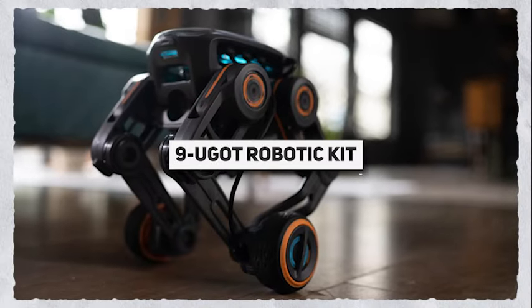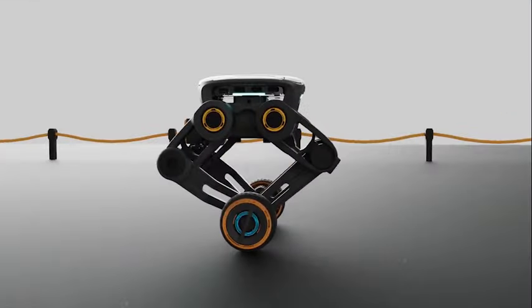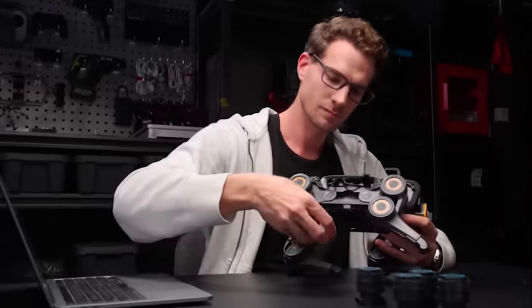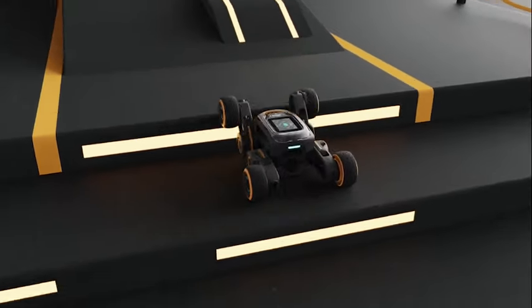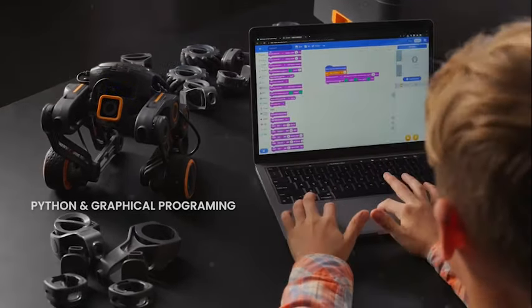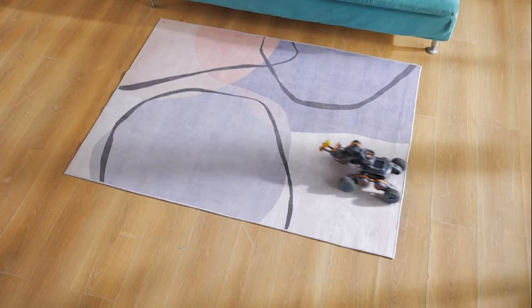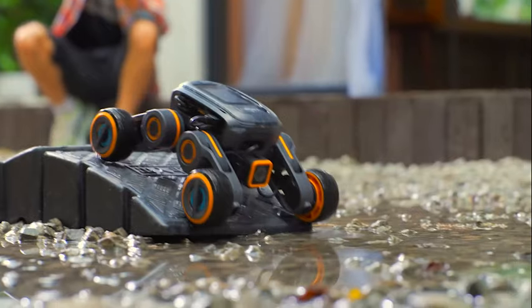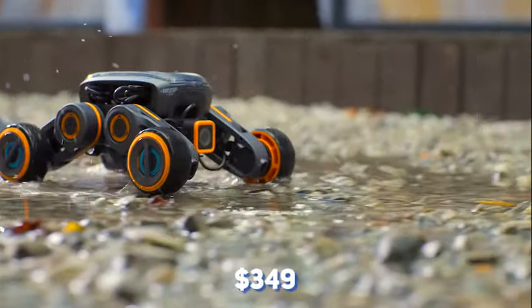A drone, a boat, or a Boston Dynamics Robotic Dog — you got it with the UGOT Robotic Kit, allowing you to create a range of robots ensuring you're never bored. It's an advanced system where the robots sync with ChatGPT and can be tweaked with visual or Python programming. Want to orchestrate a techno ballet? No sweat, the robots can coordinate. The starting model is priced at $1,349.